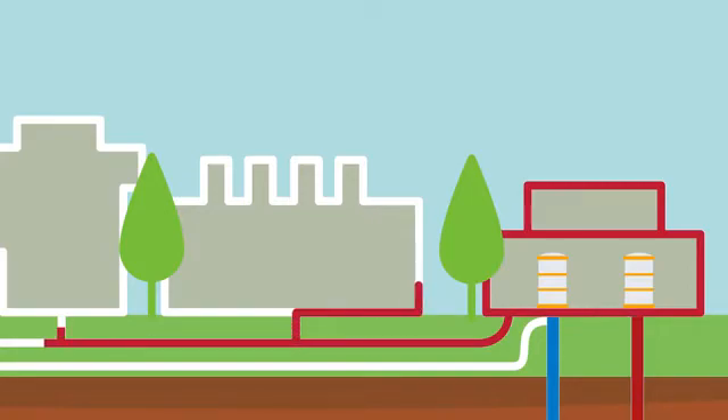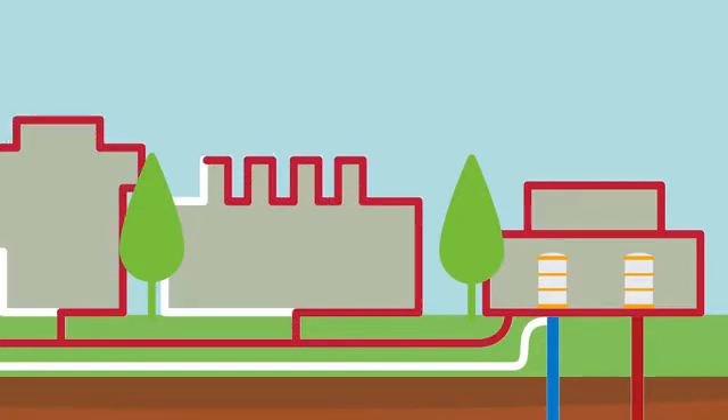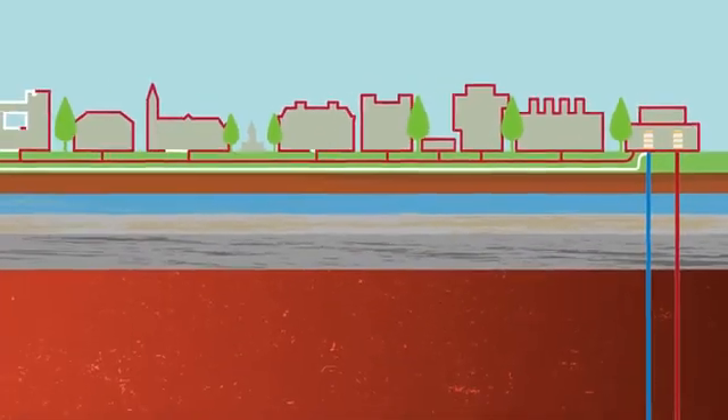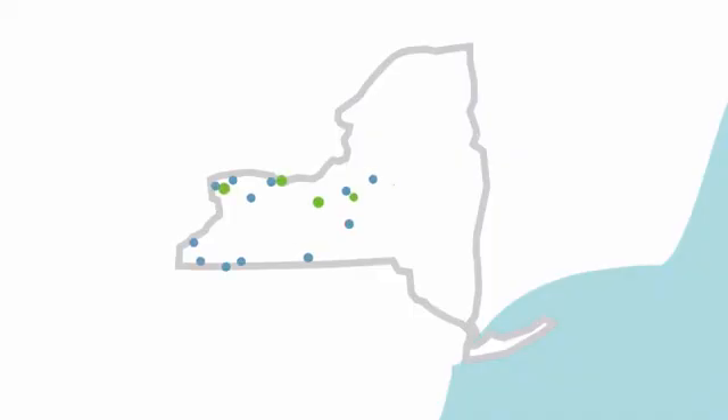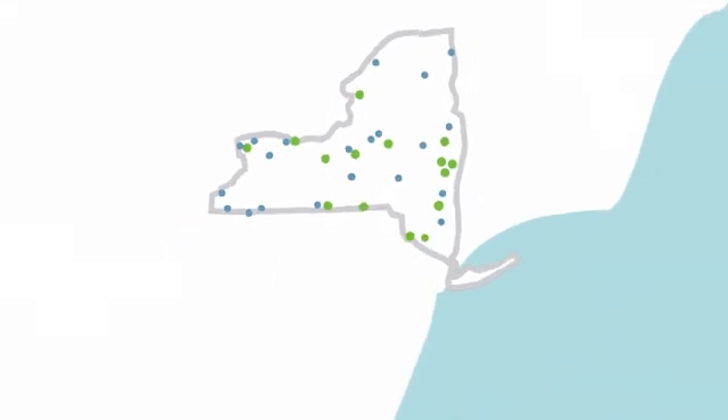While this is an exciting project, it will take years of careful research and planning to implement. If successful, it will heat our entire campus and create a new renewable energy industry capable of sustainably meeting heating challenges throughout New York State and beyond.